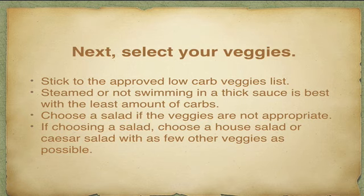After you've chosen your protein source, select what veggies you want. Stick to ones on the approved low-carb veggie list if you have that choice. Get them steamed or not swimming in a thick sauce — that has the least amount of carbs. If the vegetables available aren't amenable to this way of eating, choose a house salad or a Caesar salad — not with 18 different kinds of veggies — and pick the smaller size. A house salad usually just has a few carrot shavings, maybe some peppers and a tomato or two, so that's fairly safe.